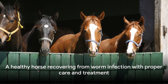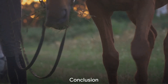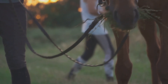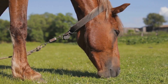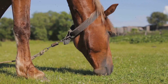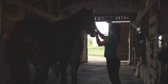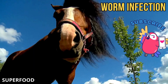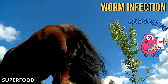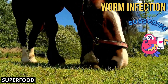With the right treatment plan and care, a horse can recover from a worm infection and lead a healthy life. Today, we've learned about worm infections in horses — the causes, symptoms and treatment options. We've delved into the reasons such infections occur, the tell-tale signs to look out for, and the effective treatments available. It's crucial to stay vigilant about your horse's health, taking note of any changes and consulting with a vet if symptoms arise. If you found this video helpful, hit the like button and subscribe for more informative videos about horses.